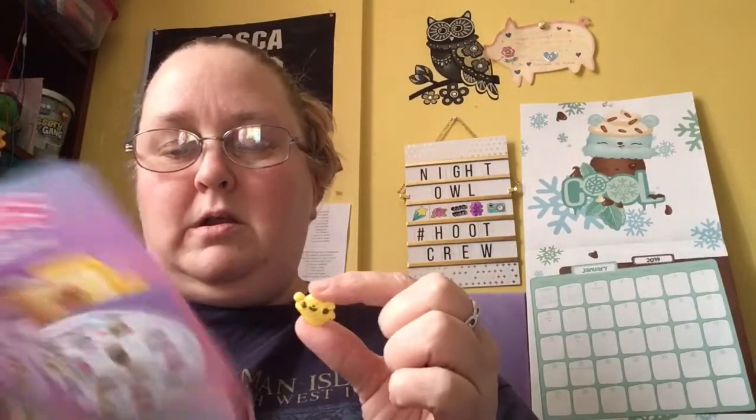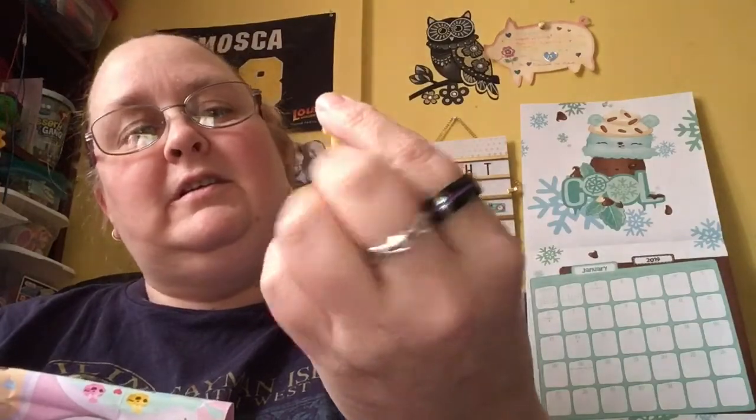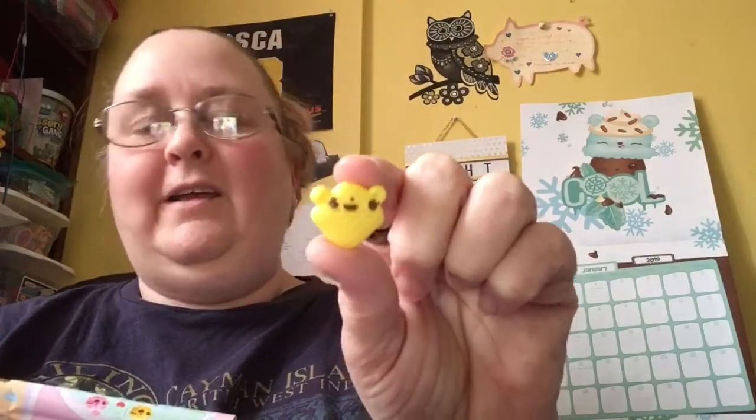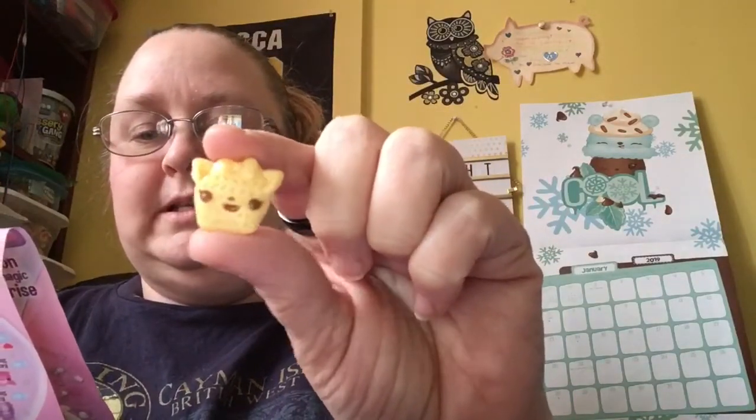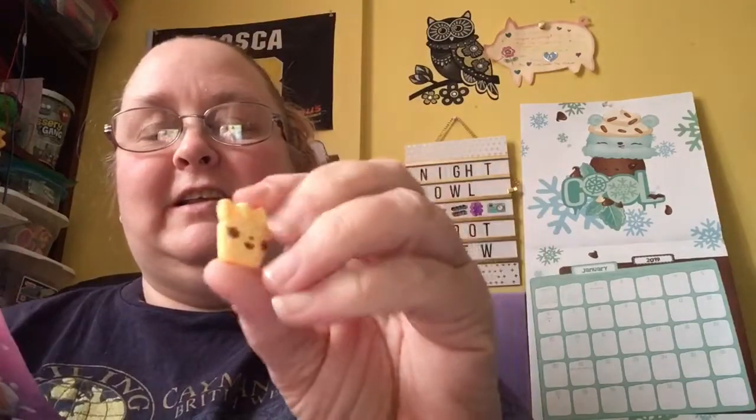The next one we have is a checker. This one is Crunchy Corn. Isn't he cute? It looks like it's a little messed up on his eyes there, but he's still cute. And our next one is another checker — this is Nilla Checkers. I think I might have this one, but that's okay. That is super cute. I love her little eyelashes and everything. And they always have a little tail on the back, so there's her little cat tail.